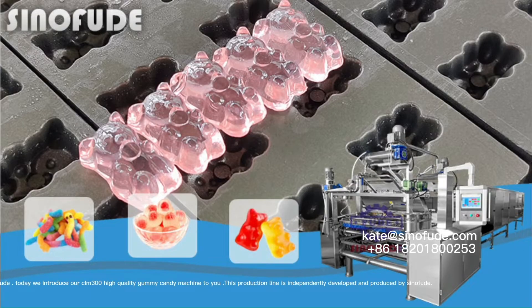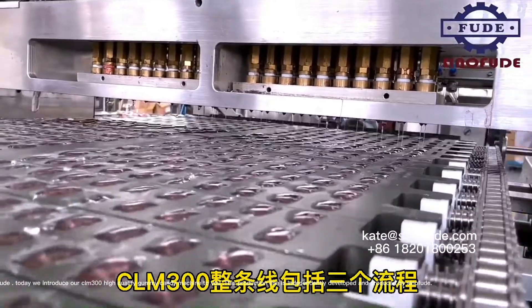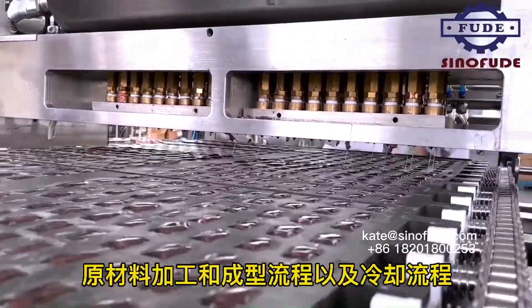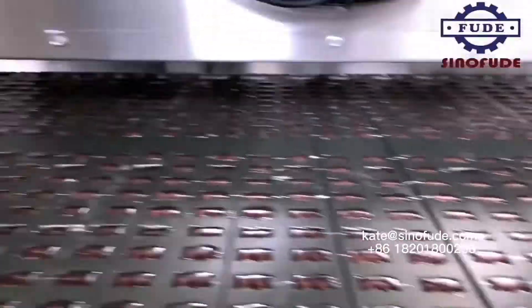Hi, this is Kate from Cinefood. Today we introduce our CLM-300 high-quality gummy candy machine to you. This production line is independently developed and produced by Cinefood.